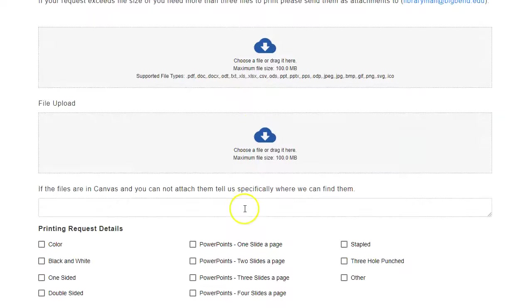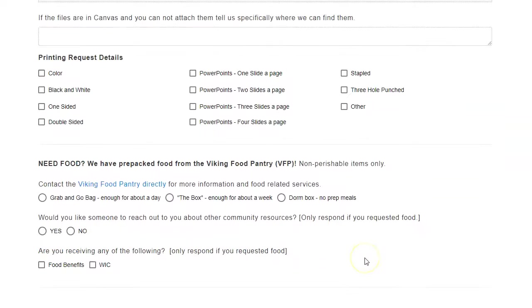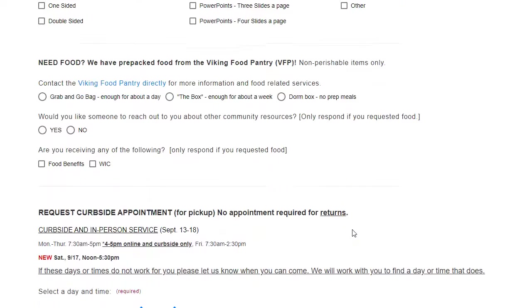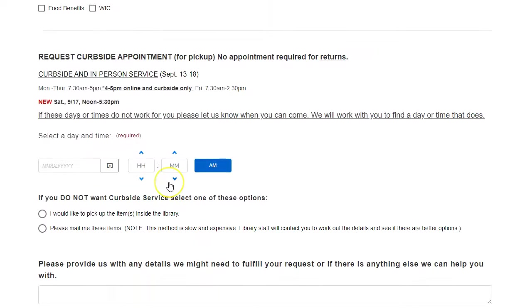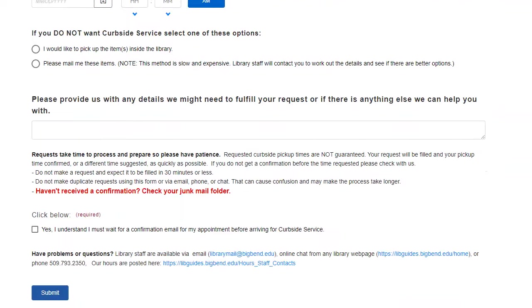Printing requests — that's right, we will do printing requests. Make sure you fill in these details on the bottom. Also we will be able to deliver pantry items to you as well. You can get a curbside appointment, but make sure we email you back to let you know that that has occurred. Make sure you also say yes I understand, I'm waiting for that confirmation email, and we'll get in touch with you as soon as possible.